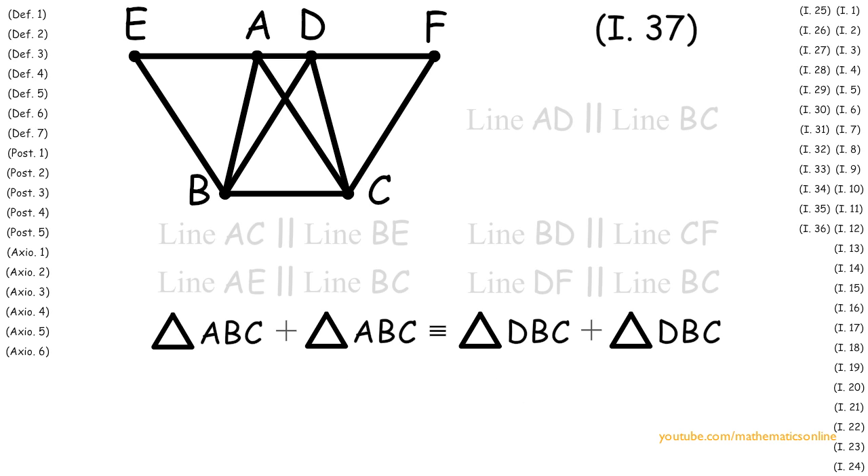Finally, by Axiom 6, triangle ABC is congruent to triangle DBC. Therefore, we have proven that triangles that have a base in common and are in the same parallel lines are congruent.